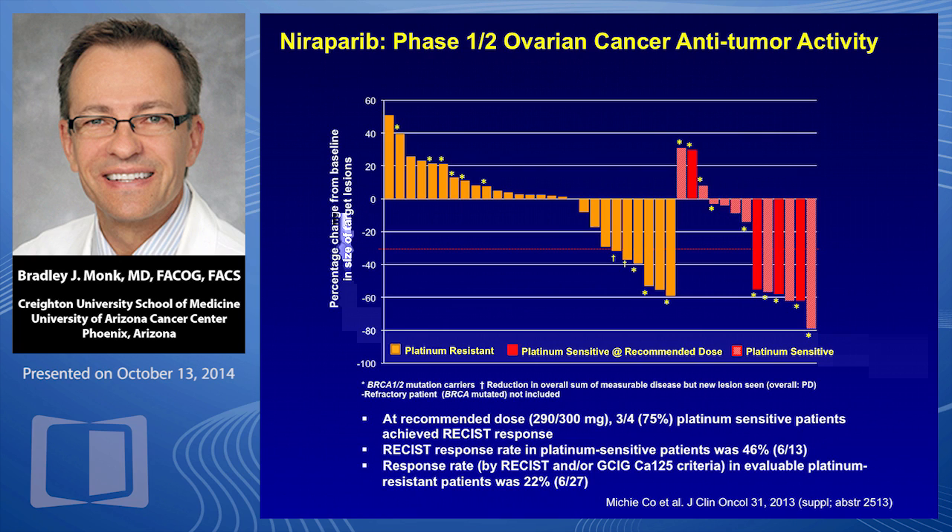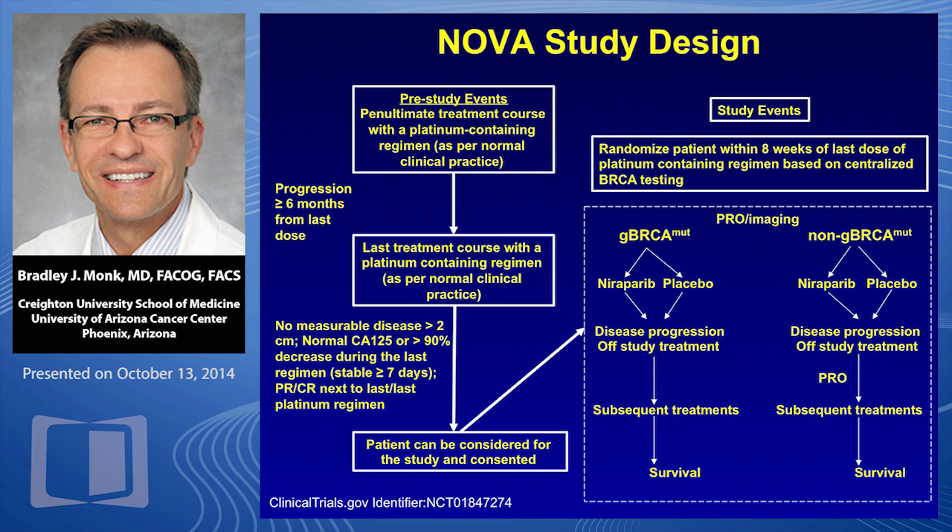In the niraparib phase one study, particularly in the platinum-sensitive cohort, all three patients responded — 75%. These agents are really active in patients who have platinum-sensitive recurrent ovarian cancer. The NOVA trial takes patients with no measurable disease after successful platinum-sensitive treatment, divides them into two groups — the mutated group on the left and the non-mutated group on the right — and randomizes them two to one versus placebo. This trial is also almost done. SOLO-1 is olaparib as frontline maintenance in BRCA mutants.